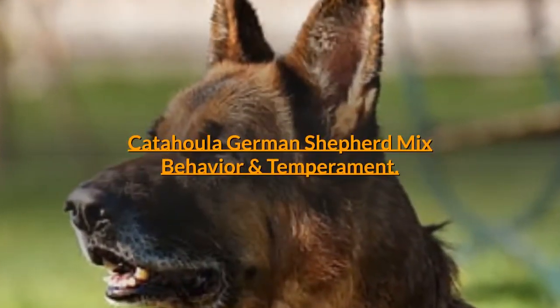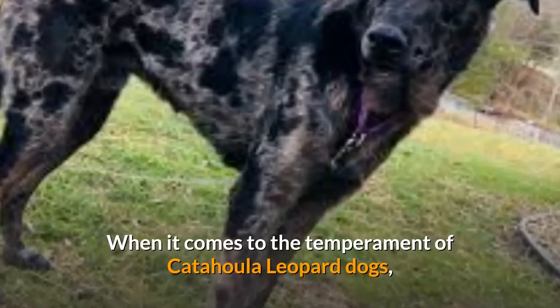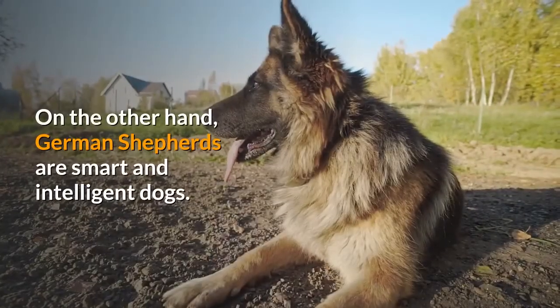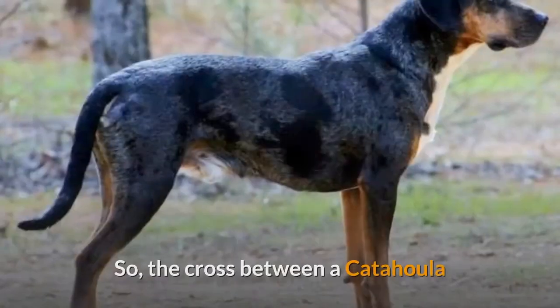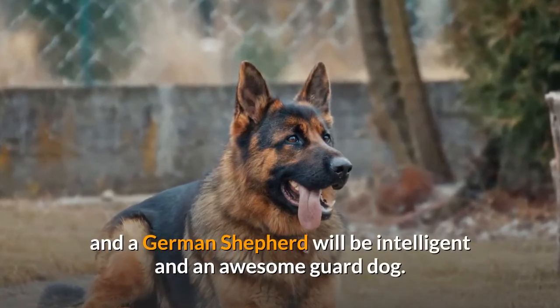Catahoula German Shepherd Mix Behavior and Temperament. When it comes to the temperament of Catahoula Leopard Dogs, they tend to be shy and less aggressive than German Shepherds. On the other hand, German Shepherds are smart and intelligent dogs and great protectors. So the cross between a Catahoula and a German Shepherd will be intelligent and an awesome guard dog.